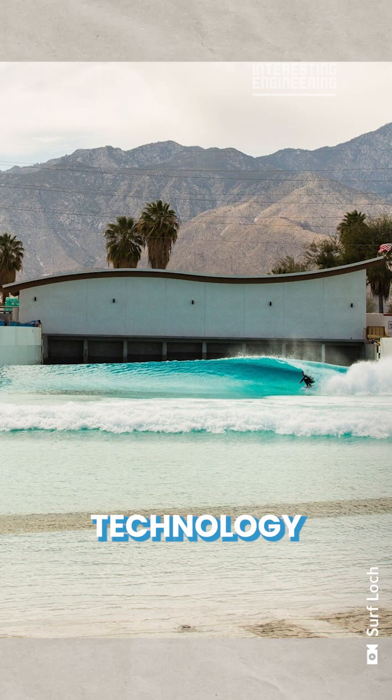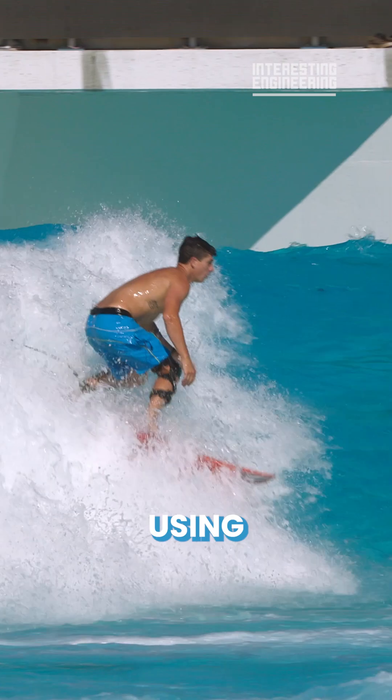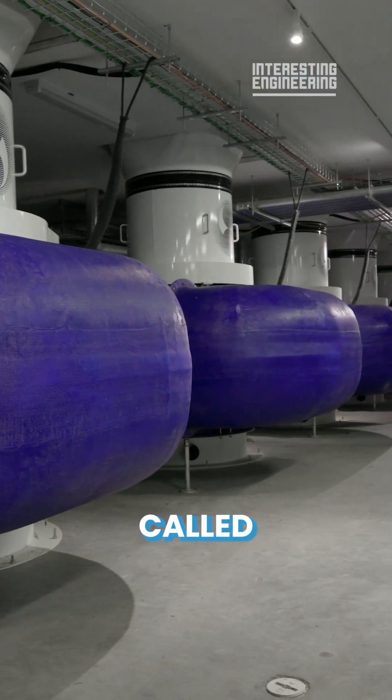Their specific technology to create the wave relies on pneumatics, using compressed air to push water through large chambers called caissons.